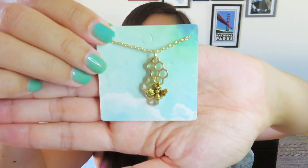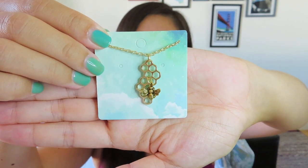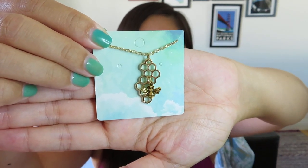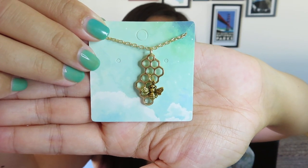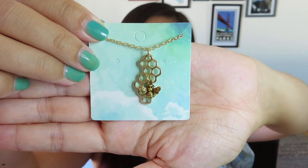Let's see what else we've got. This is actually really pretty - it's a gold necklace and it's just a little bee on like a honeycomb. I think that would actually look really great on the skin because those little hexagons are clear, so you can see your skin through it. And then you can see that cute little bee that's kind of offset - I love that it's not totally in the center. I actually think that's really pretty.